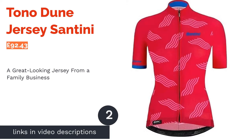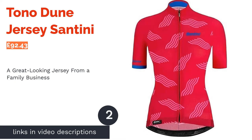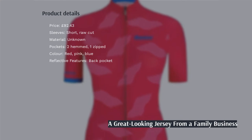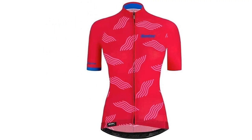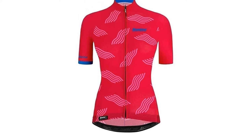Though they've been makers of high-end cycling gear since the mid-60s, Santini has since been passed down from the originator, Pietro Santini, to his daughters, who run the show now. They have just as much passion for the sport as their father, so you can rest assured that their product is just as good now as it ever has been.